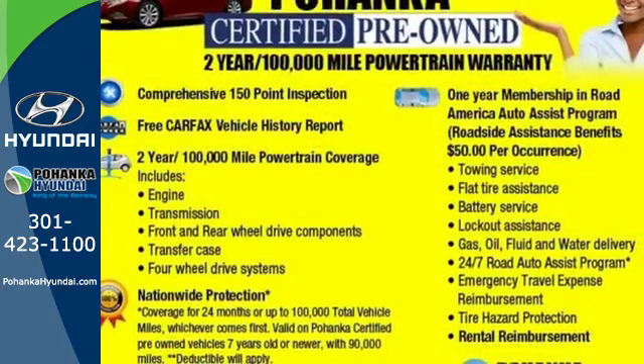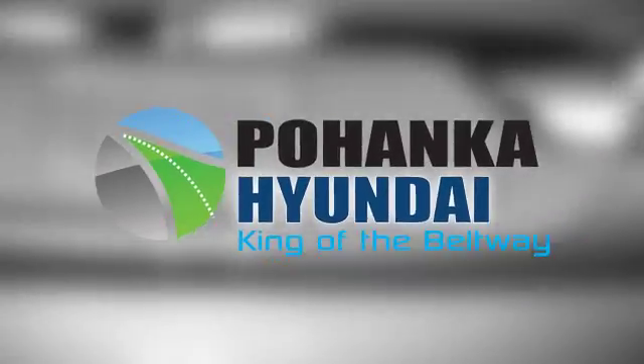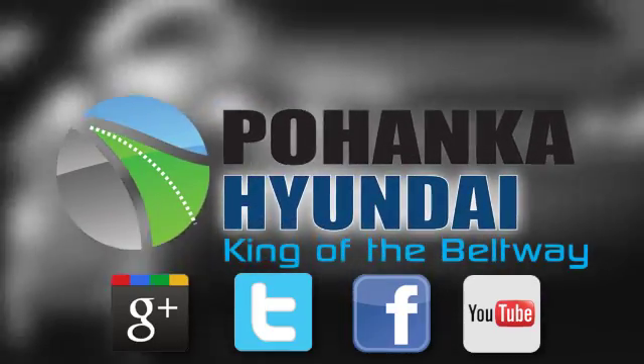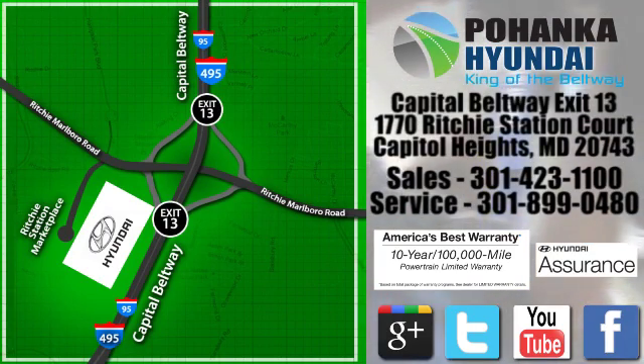It works hard, so you don't have to. Check out this Ford F-150 today. Visit Pohanga Hyundai, King of the Beltway, today. We're conveniently located on the Capitol Beltway at exit 13, 1770 Ritchie Station Court in Capitol Heights, Maryland.